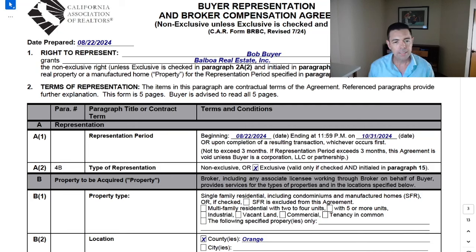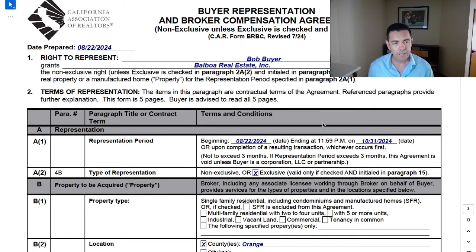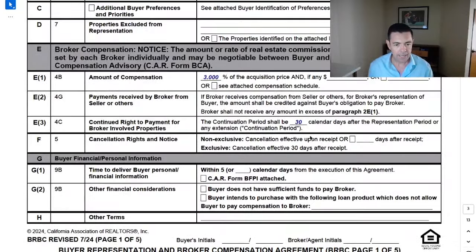In this video, I will give you ideas on how you can present the buyer representation agreement and soften the blow of this rather intimidating looking document. Also, how to address some objections that you may encounter when you present this, because this representation agreement is five pages, which is already lengthy, but it's part of a 13-page bundle, which makes it very lengthy.